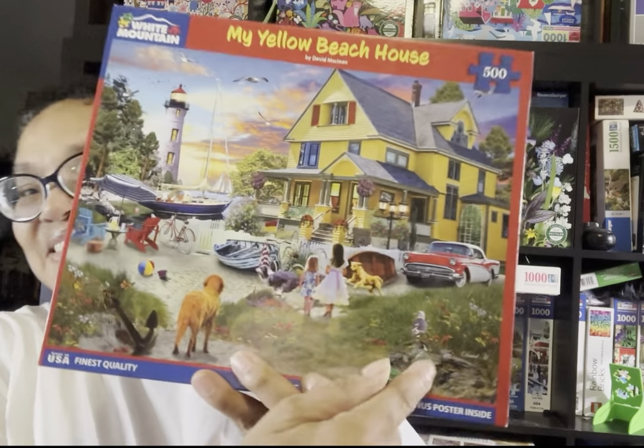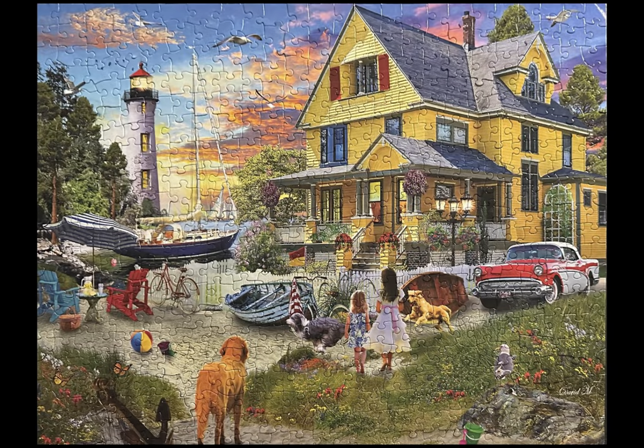This is another David McLean — I had to look for his signature. It's called My Yellow Beach House, and this 500-piece puzzle also has a lighthouse. My friend Hope sent it to me once she learned how much I love lighthouses. There were so many different things happening in this puzzle that made it very, very enjoyable. I love working sky in jigsaw puzzles, so I attacked that first and then went with the rest of it. Loved it.